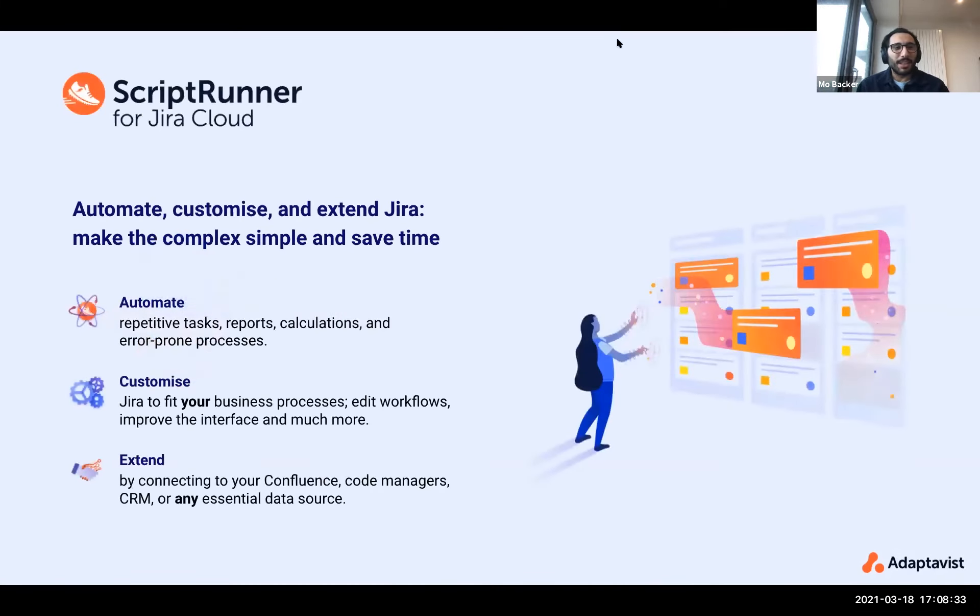ScriptRunner for JIRA Cloud is about four and a half years old now. A long time ago Adaptivist said we need to build this product in cloud, and the fundamental principle has been: we must try and replicate the exact same experience that you can have on-prem, on cloud. That's a little bit of a happy fantasy because JIRA Cloud is fundamentally different to JIRA Server and JIRA Data Center, but what we've tried to do is make sure that the value customers gain from ScriptRunner is the same. Even if the implementation behind the scenes is different, the features look the same and give you the same end result. Automating, customizing, extending — that is at the core of ScriptRunner for JIRA Cloud, in the same way it's at the core of ScriptRunner for JIRA Server and Data Center.